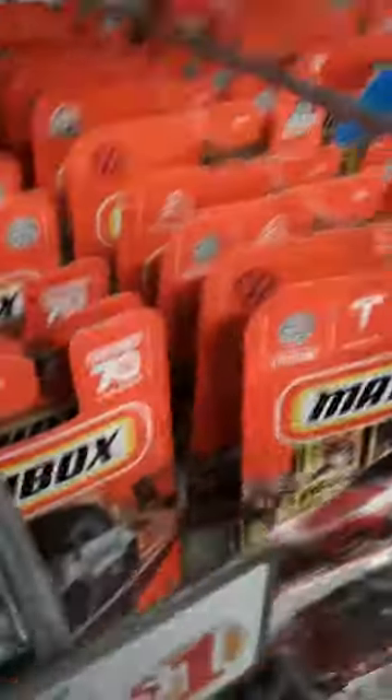There's all kinds of Matchboxes in here, huh? It's a trend.